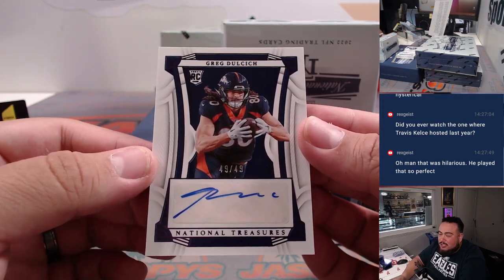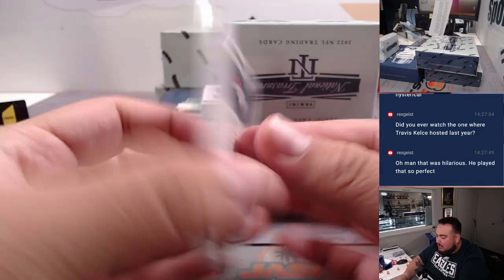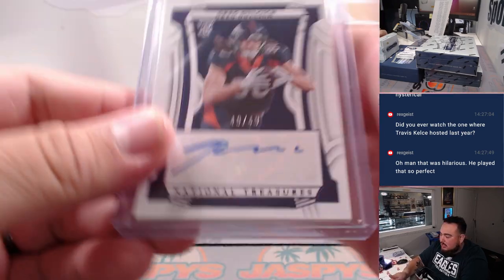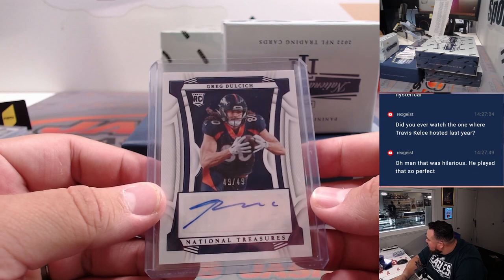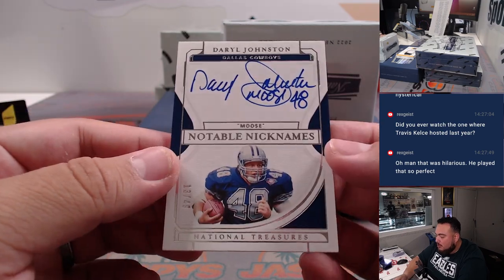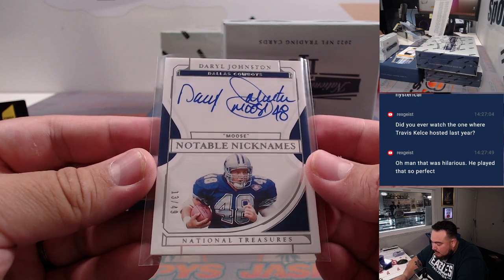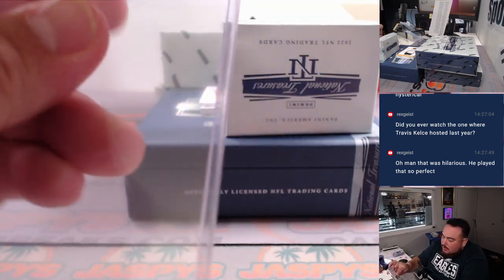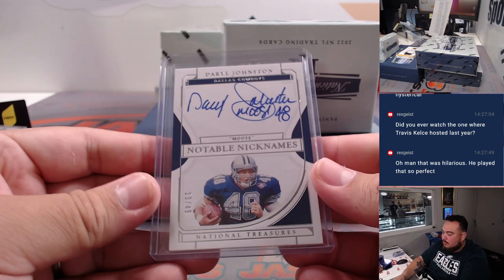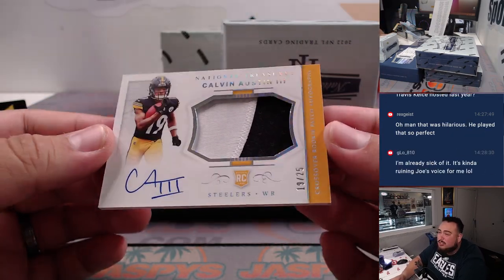Next one we have is Greg Dulcich, 49 out of 49 for the Broncos. 16-team RMB, spot 9, winner Nathan. All right, we have Notable Nicknames 'Moose' — Daryl Johnston, 13 out of 49, for the Cowboys, Ed. Then we have a very nice one — is this the hybrid one this year? The crossover, I should say. 19 out of 25, Calvin Austin.